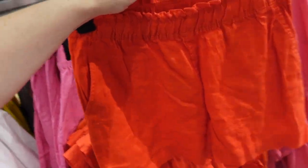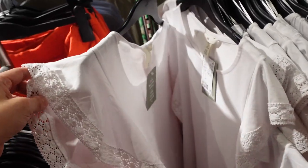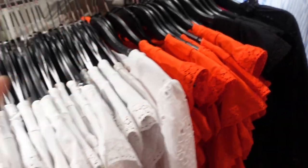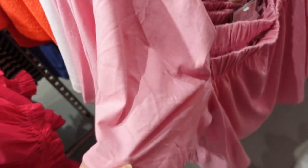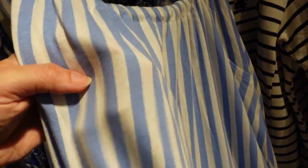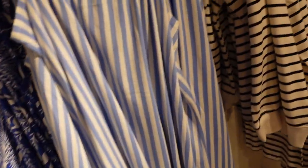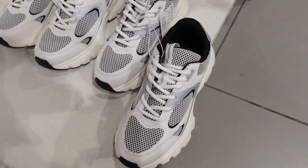New crochet trim tee — higher neckline, so soft, little flutter sleeve in white, also comes in red and black, $19.99. New flutter sleeve tee — squared neckline, soft T-shirt material, love the cut, in pink also comes in white, $17.99. New straight dress — drawstring at the top, super soft stretchy thicker T-shirt fabric, flowy through the front, scoops in the back, $24.99.